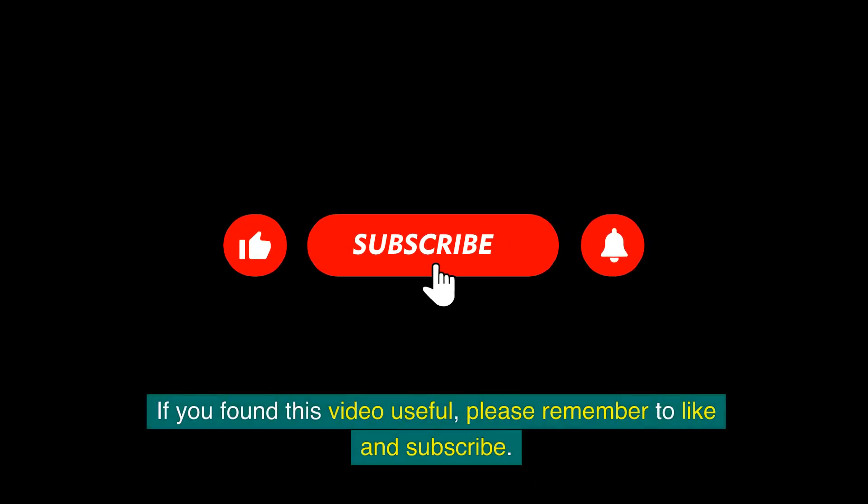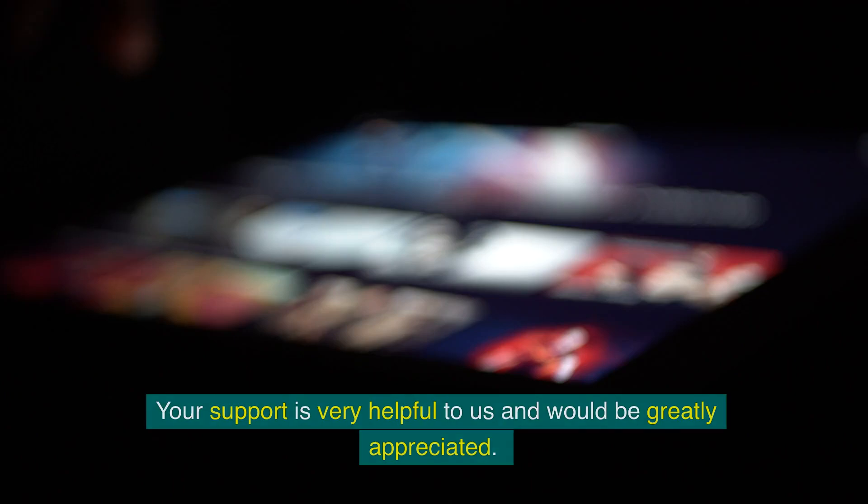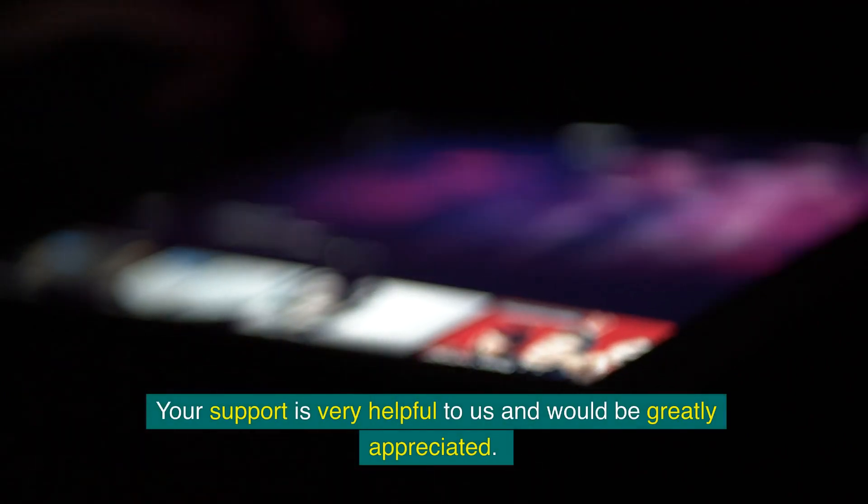If you found this video useful, please remember to like and subscribe. Your support is very helpful to us and would be greatly appreciated. Thank you for watching.